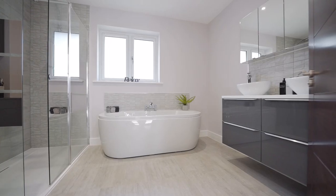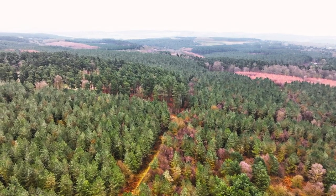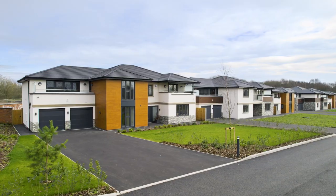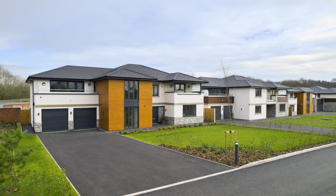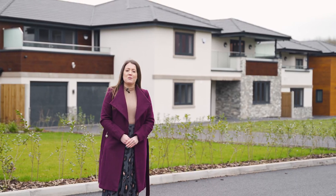Hazelwood is also located on the doorstep of a designated area of outstanding natural beauty, Cannock Chase. Please contact the Knight Frank New Homes team to arrange your viewing.